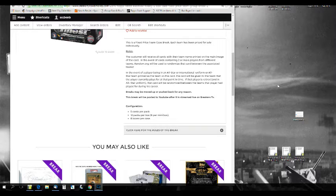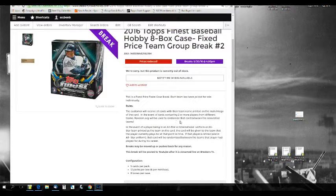Breaks will be moved up or pushed back. This break will be posted on YouTube. Any mystery redemptions will be randomized between all the teams — so if there's a mystery redemption with no name on it, it'll just get randomized between all 30 teams.